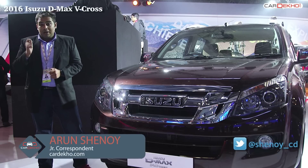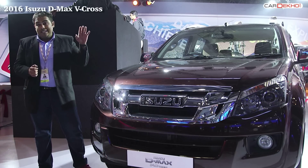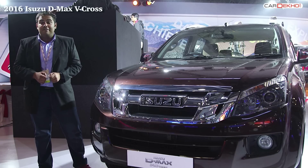Hello and welcome to Car Dekho. We're coming to you from Isuzu's pavilion at the Auto Expo 2016. What you see next to me here is what Isuzu like to call India's first adventure utility vehicle.